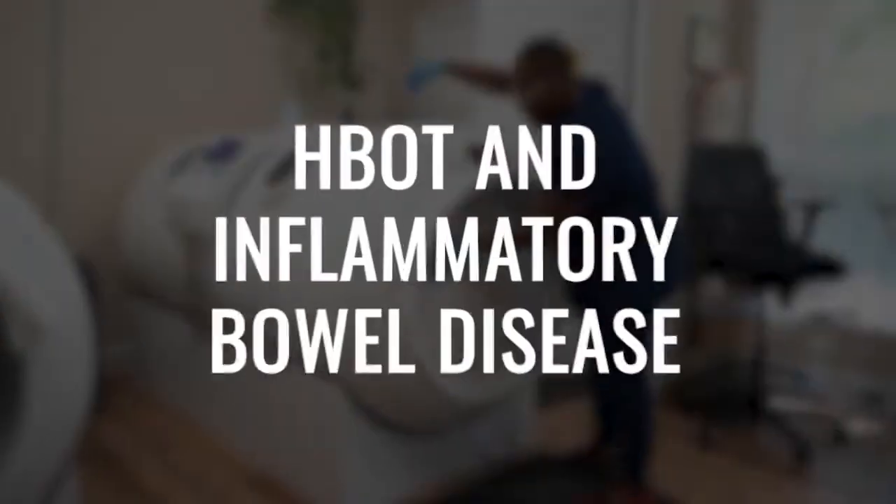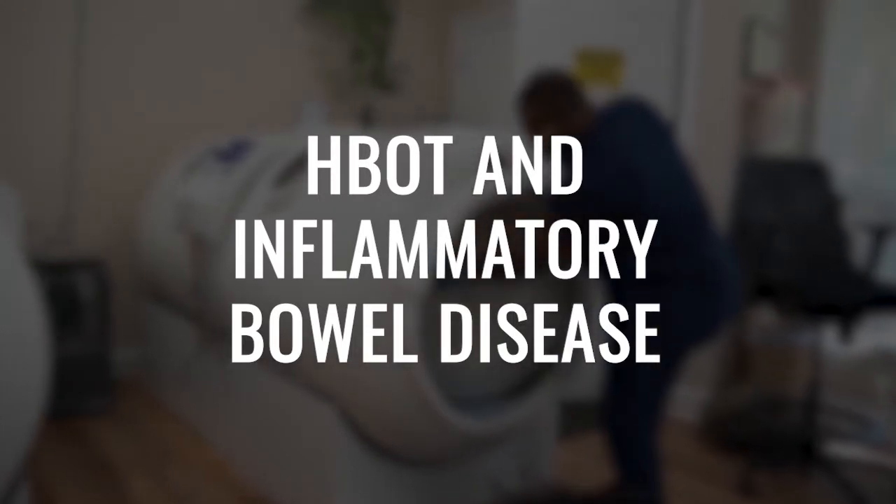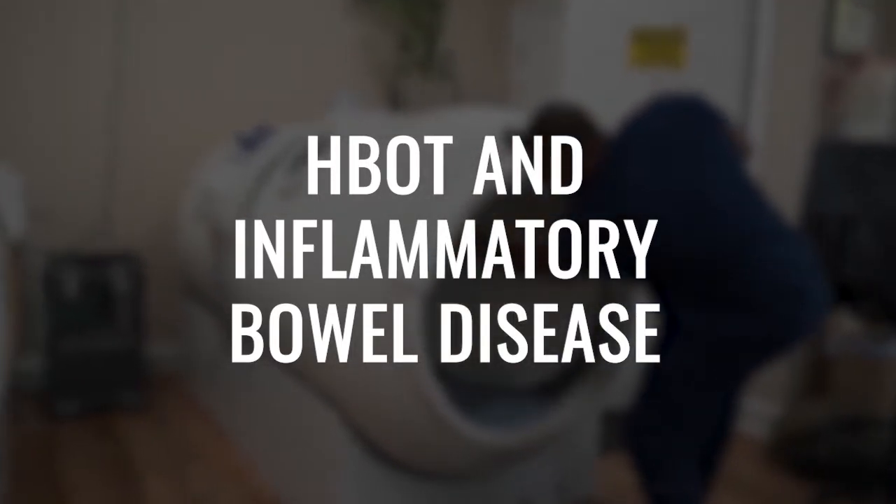Inflammatory bowel disease, unfortunately, is becoming a very common autoimmune condition, affecting tens of thousands of people in the U.S. and throughout the world. And the question is, does hyperbaric oxygen help those folks? And if so, how and why does that work?